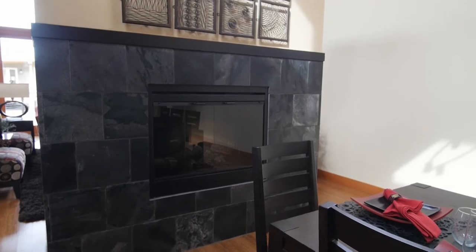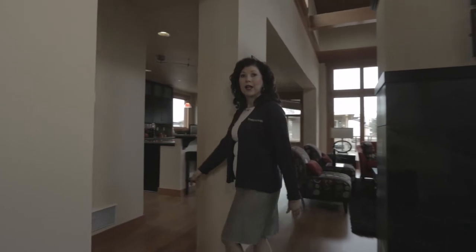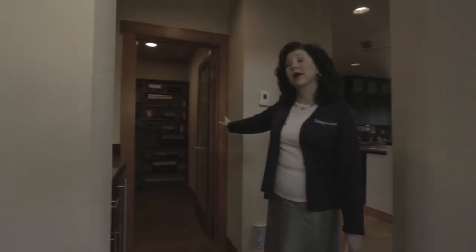There is a two-sided fireplace here, open to the great room. Off to the left we have the wet bar and a fantastic walk-in pantry.